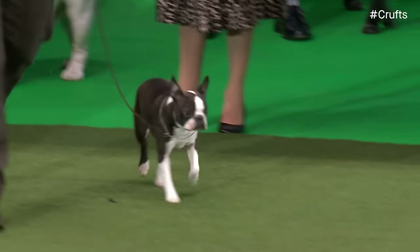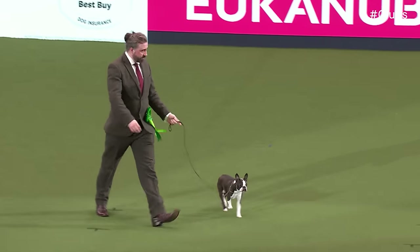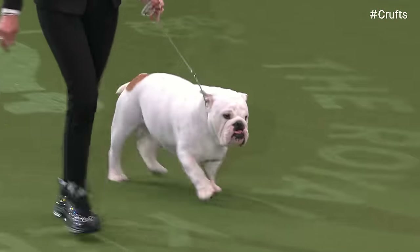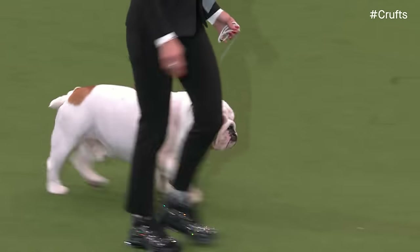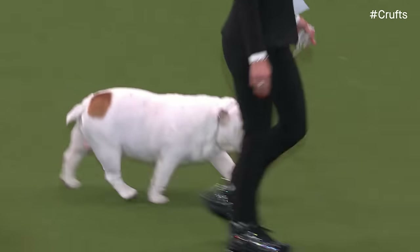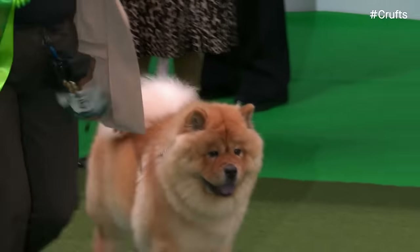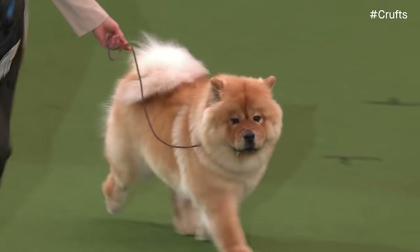Now we have our Best of Breed Boston Terrier. Our Best of Breed Bulldog here from a huge entry today — just 17 months old. In comparison to the Bulldog entry, there were only five of the Canaan dogs. That's a very primitive breed. And now we have our Best of Breed Chow Chow, with brisk action coming in.